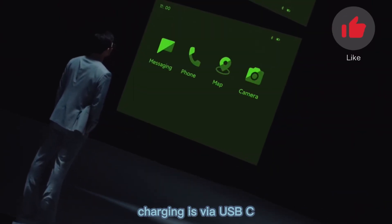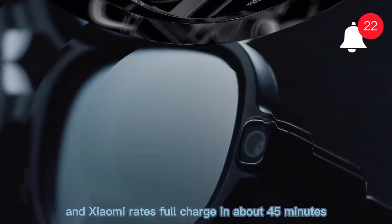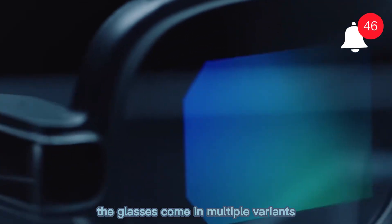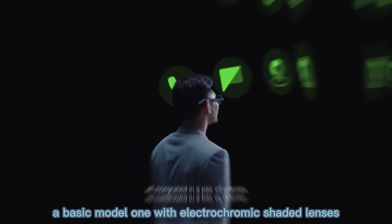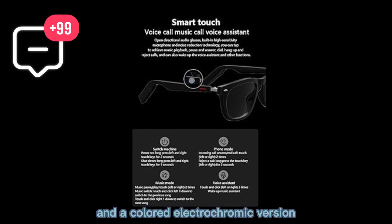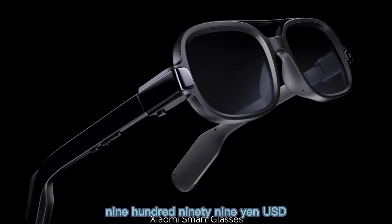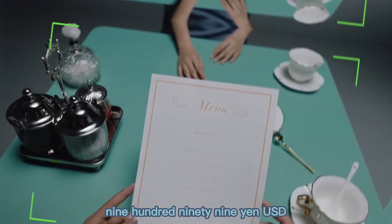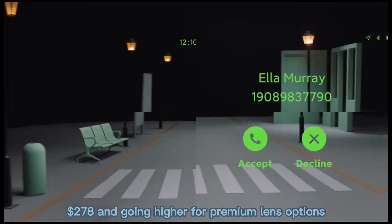Charging is via USB-C, and Xiaomi rates a full charge in about 45 minutes. The glasses come in multiple variants — a basic model, one with electrochromic shaded lenses, and a colored electrochromic version — with pricing in China starting around 1,999 yuan, USD $278, and going higher for premium lens options.